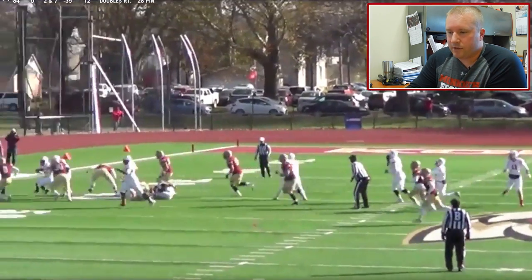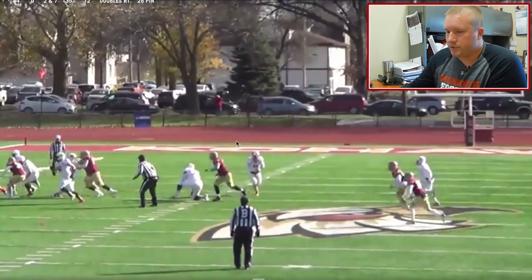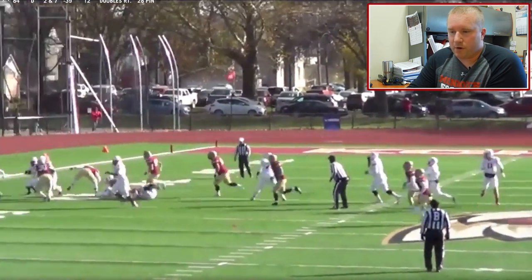The big thing you're gonna see is when our guys get in space and get defenders in space — we want to get the defender off their feet if we can. We want to throw a cut block; that's a big weapon for us here at Monmouth College, and it creates some of those seams for our back.